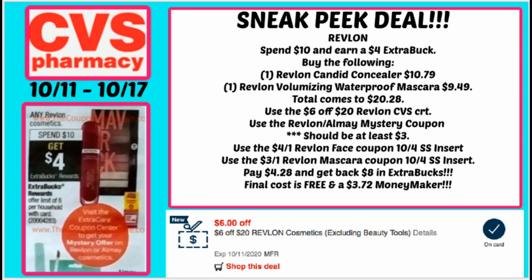You can grab two products: the Revlon Candid Concealer for $10.79 and a volumizing mascara for $9.49, bringing your total to $20.28. Use the $6 off $20 Revlon CRT along with the mystery coupon offer printing at the Redbox — at least a $3 value. We also have a $4 off one Revlon face coupon and a $3 off one Revlon mascara from the Smart Source insert. You're going to pay $4.28 and get back $8 in extra bucks — doing the spend $10 get $4 extra buck deal twice — making both items completely free and a $3.72 moneymaker. Must hold CRT.